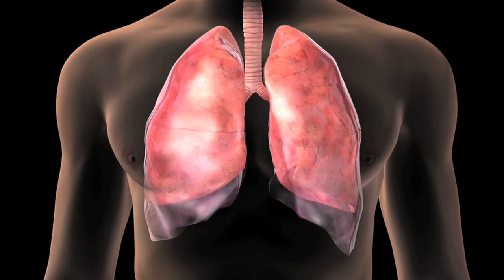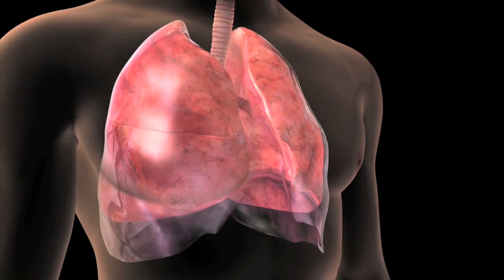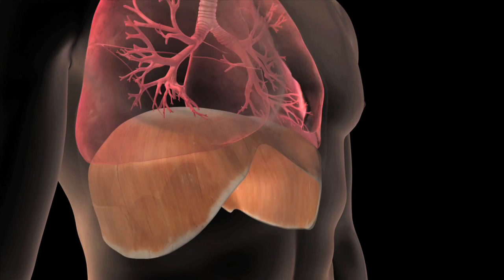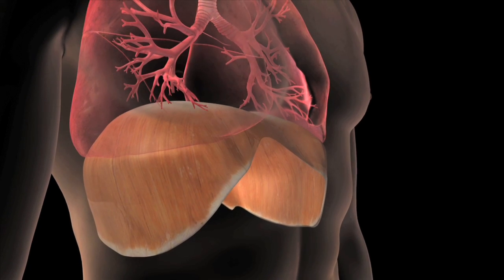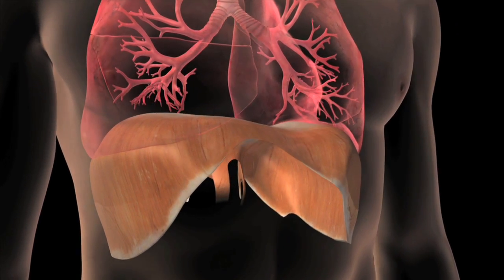Your lungs are encased by pleura, a thin membrane that protects them and helps them slide back and forth as you breathe in and out. Underneath your lungs is the diaphragm, a smooth, thin muscle that helps your lungs expand and contract as you breathe.